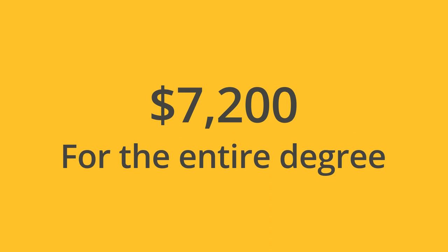All this for the low cost in the United States of about $7,200 for the entire bachelor's degree. That's not one year — that's all three years. And if you're international, it's much, much lower than that. We invite you to join BYU Pathway and go to byupathway.edu to sign up.